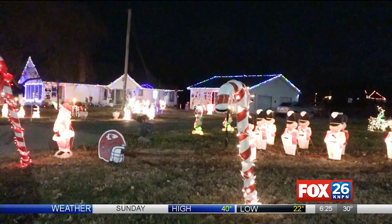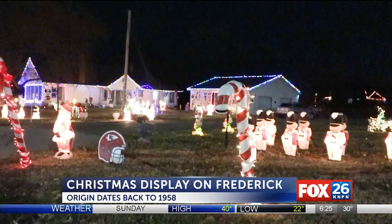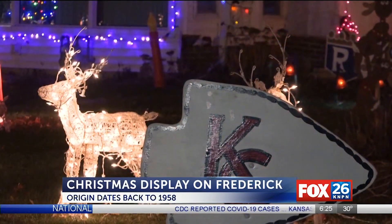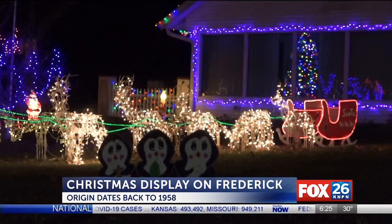There is a popular Christmas lights display on the east side of town along Frederick Avenue. The lawn ornaments and the Christmas lights on the house and shed have been present since 1958 on the lawn of Jerry Miller. He's also a Chiefs fan, you can see on your screen right there.